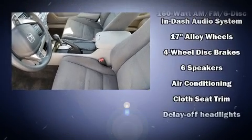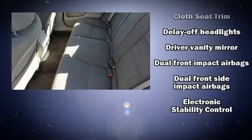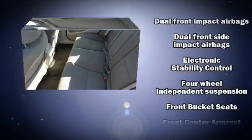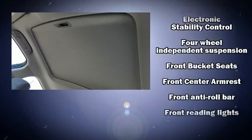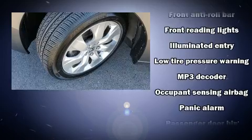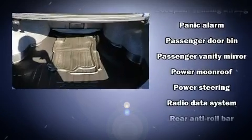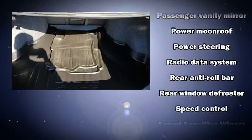Honda ensures the safety and security of its passengers with equipment such as head curtain airbags, front and side impact airbags, traction control, a security system, and four-wheel disc brakes with ABS. This car was designed with safety in mind, allowing you to drive with even greater assurance.